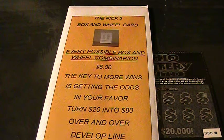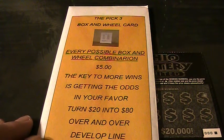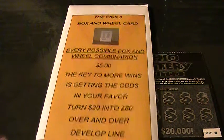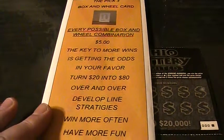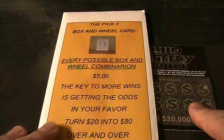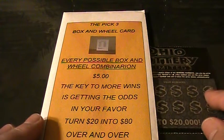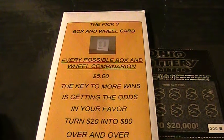Welcome back to Digitonic 1, home of the Pick 3 Box and Wheel Card — every possible box and wheel combination in the Pick 3 and Play 3 lottery games. The key to more wins is getting odds in your favor. Turn 20 into 80 over and over. Develop line strategies, win more often, and have more fun. Available on eBay — just search 'lottery every possible combination.'